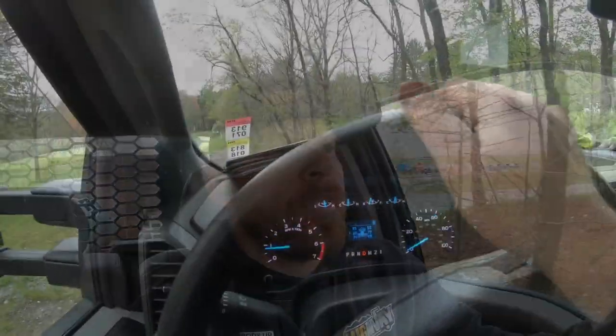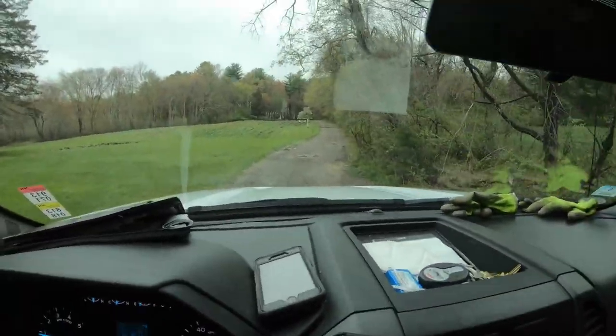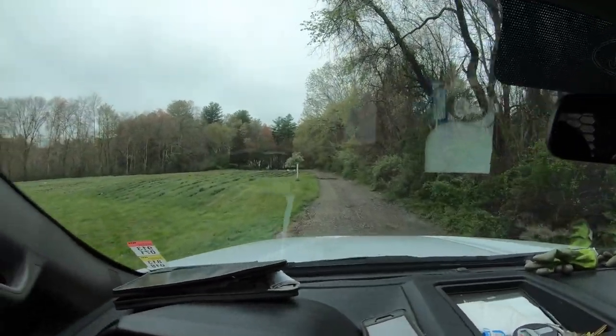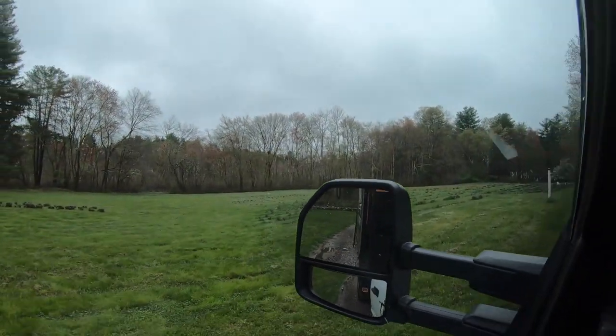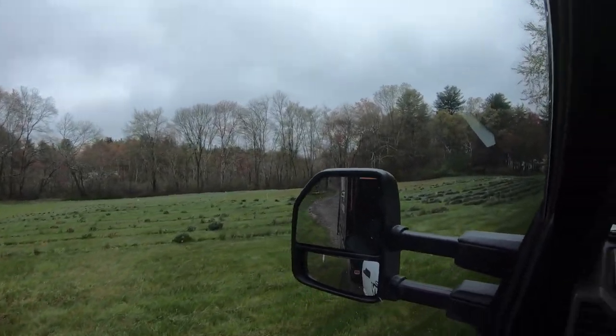Alright boys, off to the next job — construction debris in the backyard. We did a basement cleanup for them the other day. That load right there weighed in at a whopping 2,980 pounds. Onto the next one. Pulling up here — Sherborne Lavender Farm on our left. Someone stole our yard sign that we put out yesterday. Gonna have to bash some heads — we'll figure it out.